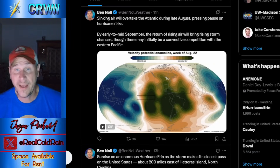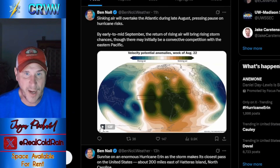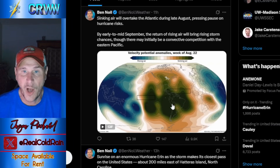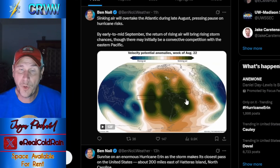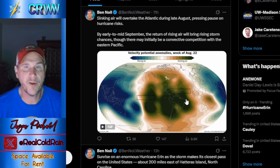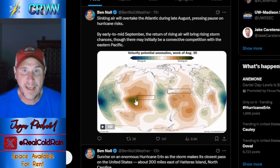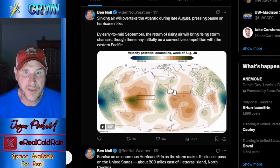Meteorologist Ben Knoll has an idea. One of the problems is sinking air dominating the Atlantic. If you want tropical systems to thrive, you need instability — rising air as a background condition. When you have sinking air, it squelches convection, which is the rapidly rising air you need. The week of August 22nd shows a lot of sinking air, and getting out to the week of August 30th, you still have sinking air over the tropical Atlantic.